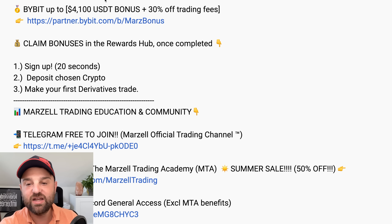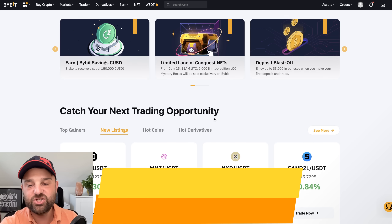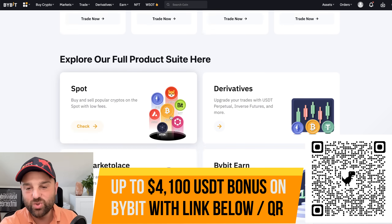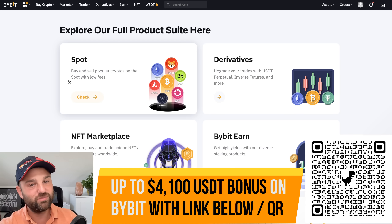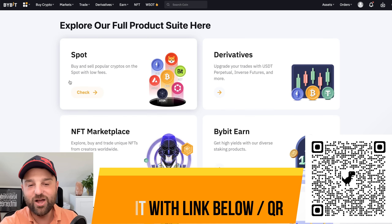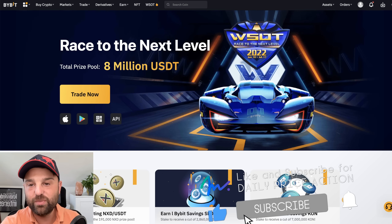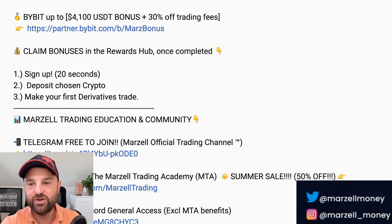If you're not already trading with Bybit, check them out — link in the video description below. When you sign up using my link you will get up to $4,100 for free in USDT plus 30% of all your trading fees. Bybit has you covered for everything: new coin listings, futures trading up to 125x leverage, great for spot, far cheaper than any of the mainstream platforms. You can even do options trading with Bybit. Link in the video description below to get your bonus and instructions on how to claim it.